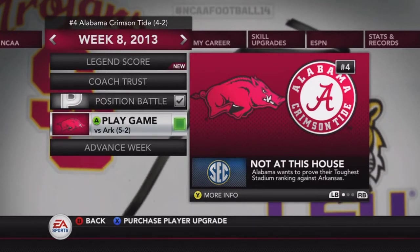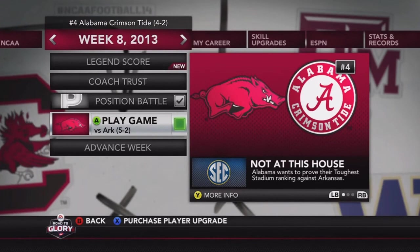Next episode we'll be playing the Week 8 game against Arkansas, who are five and one. Please leave a like on this video, subscribe to my channel, and as always hope you guys enjoyed — have a nice day, peace.